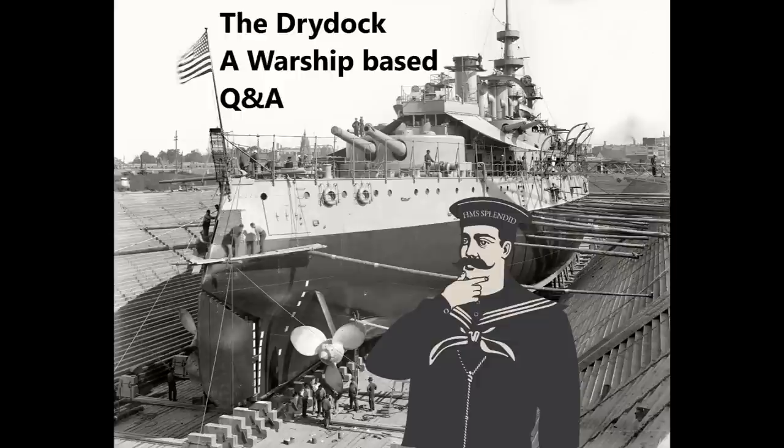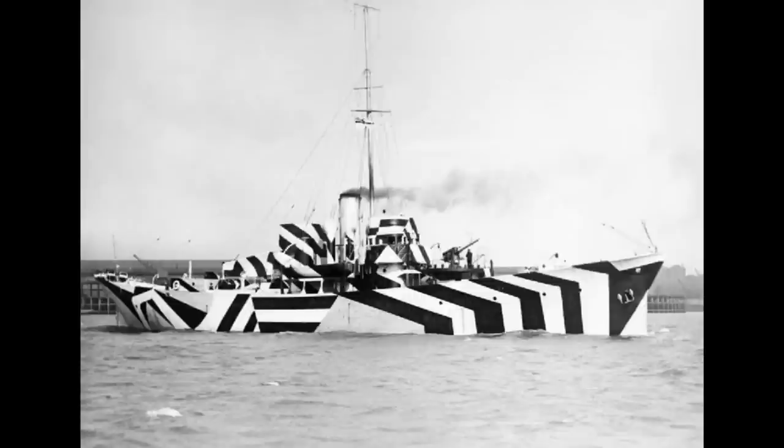Erbetuva asks: would dazzle camouflage have been effective during the Age of Sail? If the idea is to make it difficult to gauge a ship's heading, then perhaps in an age without self-propulsion, initial mistakes would be much less forgiving when trying to engage an enemy. Is this true, or are there mitigating factors that would make the advantages negligible?